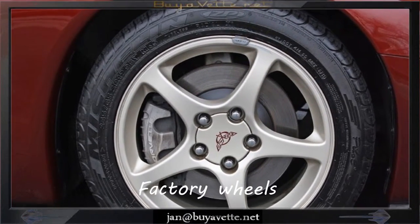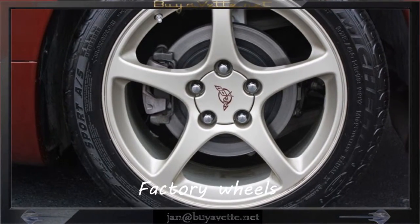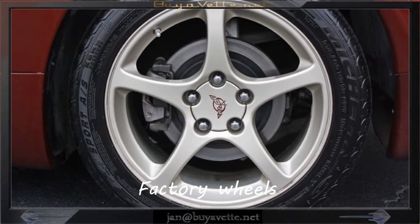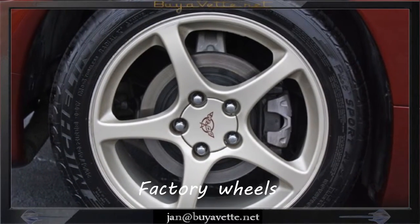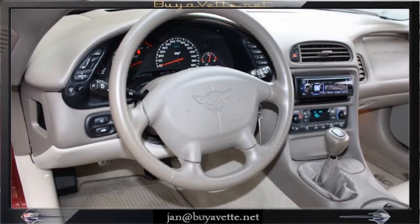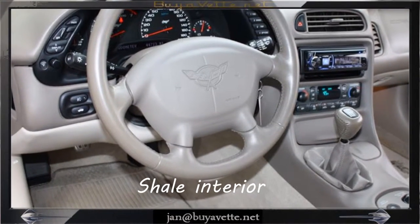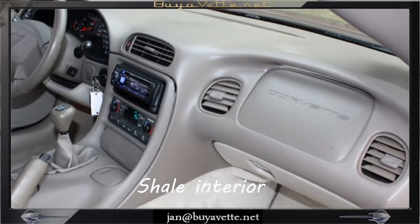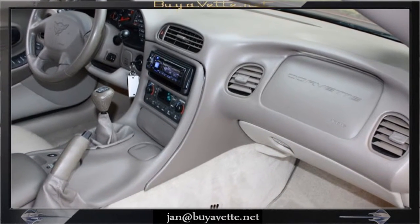This car is in very, very nice shape both on the exterior and interior. Of course, it's been serviced and made ready for the next owner. We do an extensive service check before we release this car on our inventory lot. Here you can see the Shale interior and the six-speed manual transmission. This car also comes with an aftermarket, very nice high-grade Alpine stereo system.